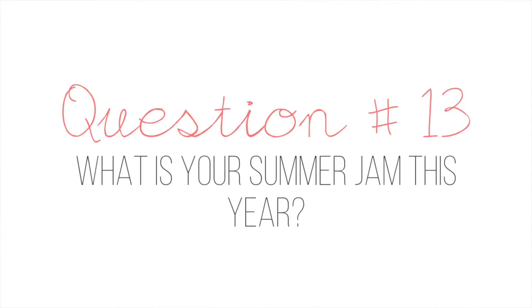Question number thirteen: what is your summer jam this year? Anything by Kermio.